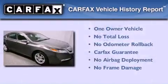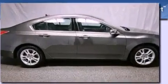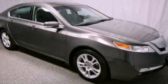This Acura has had only one owner, and it qualifies for the Carfax buyback guarantee. This vehicle is sure to sell fast. Call and arrange your test drive today.